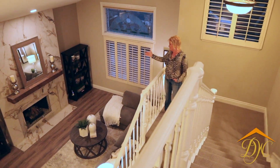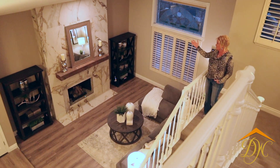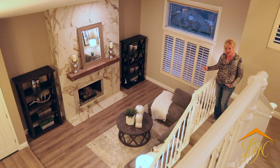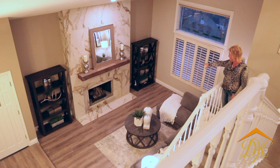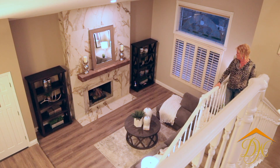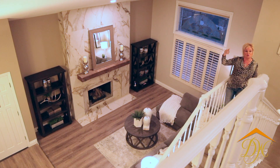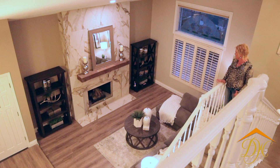Here you can see the wow-factor room that people are walking into now. This was fireplace number one that got its remodel — before, it was a red brick fireplace that stopped about three feet up. We took it all the way to the ceiling to really give it a nice punch, lighten it up in here, and bring it all up to date. It is just gorgeous.